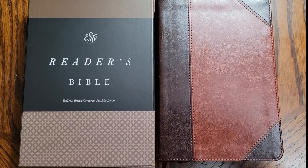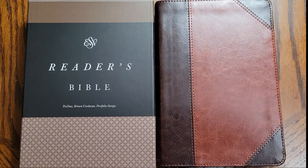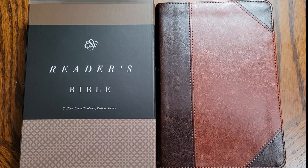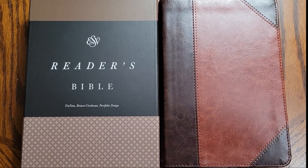Hello and welcome to the channel. Today I am looking at the ESV Reader's Bible. This is the latest Bible that I have received, and I'm very thankful for this Bible because of the interesting style that it presents. It is one that I have been looking forward to for a while, and it is the True Tone Brown Cover Edition.